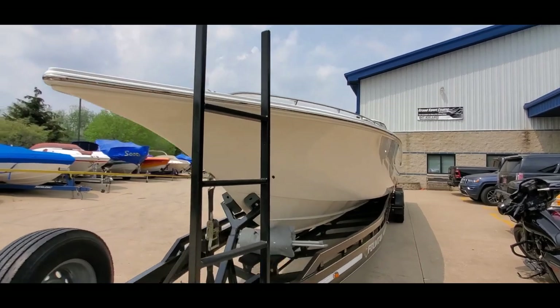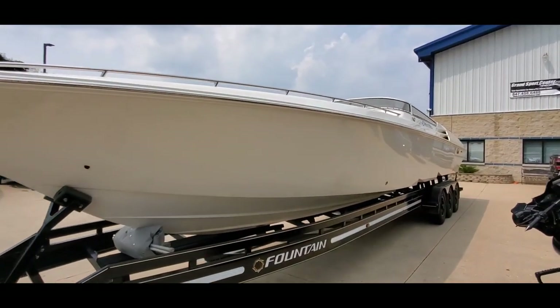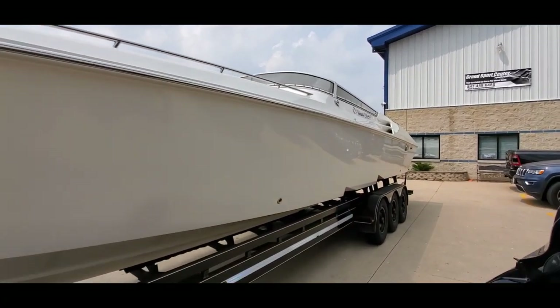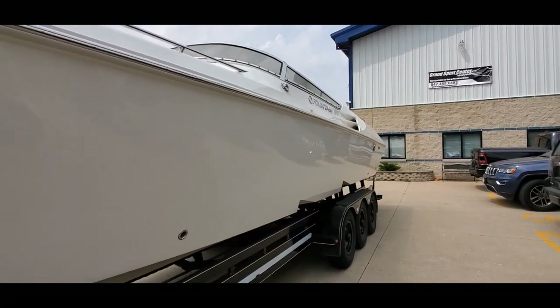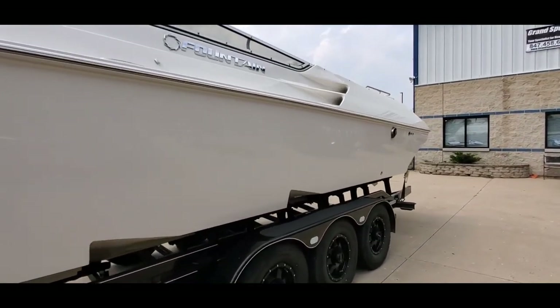Got two covers — a snap-on cockpit cover as well as a full storage cover. Shore power, cutty cabin. This one is equipped with twin MerCruiser Mercury Racing 700 SC eyes, number six drives.